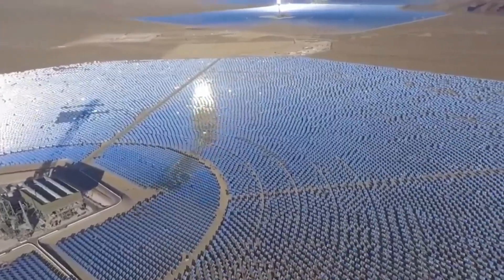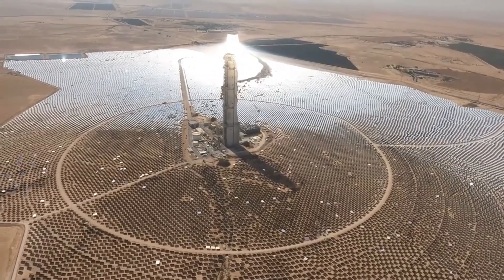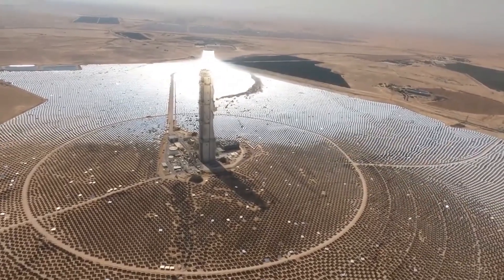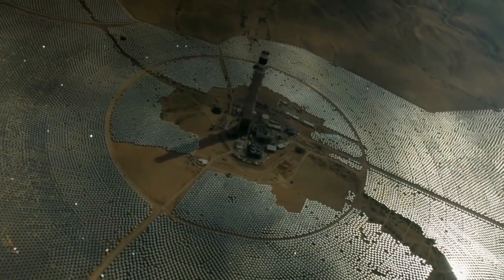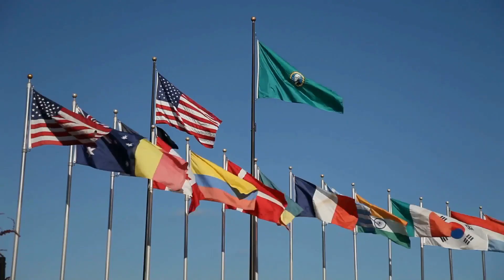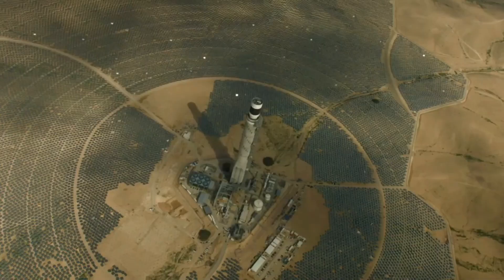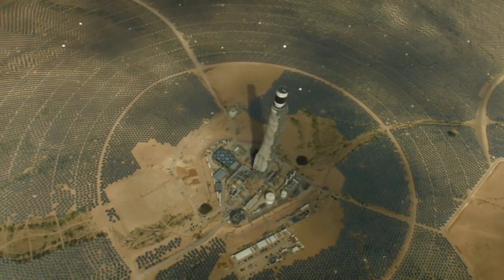One of the main advantages of CSP technology is its ability to generate electricity on a large scale. CSP plants can range from a few megawatts to hundreds of megawatts in size, and can power entire cities or even entire countries. This makes CSP a viable alternative to fossil fuels for meeting the growing demand for energy.